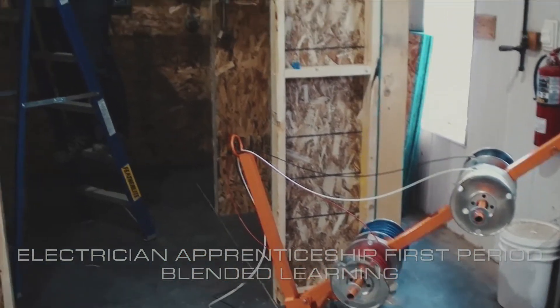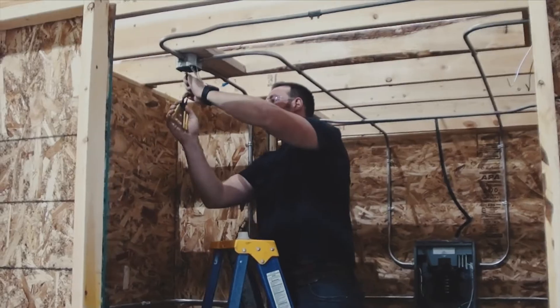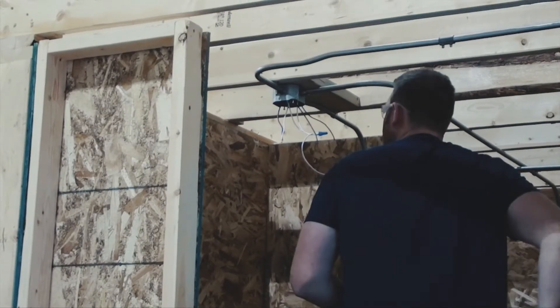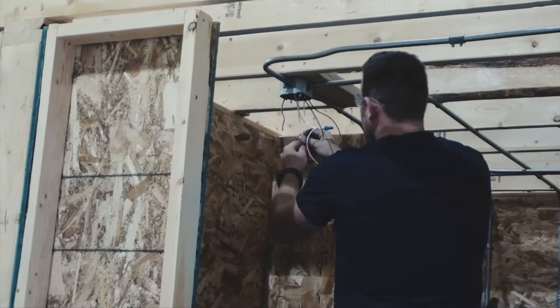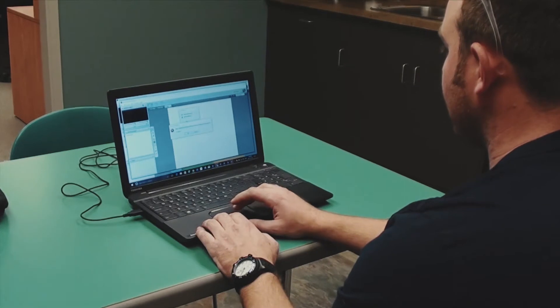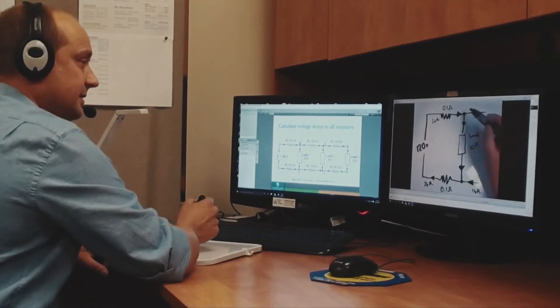Northern Lakes College offers first-year electrical in a blended delivery model where we do some live interaction with students online, and we also bring them in for two weeks out of the 16 weeks where they do some practical assignments and lab training, getting hands-on with a lot of the components they're learning in theory.